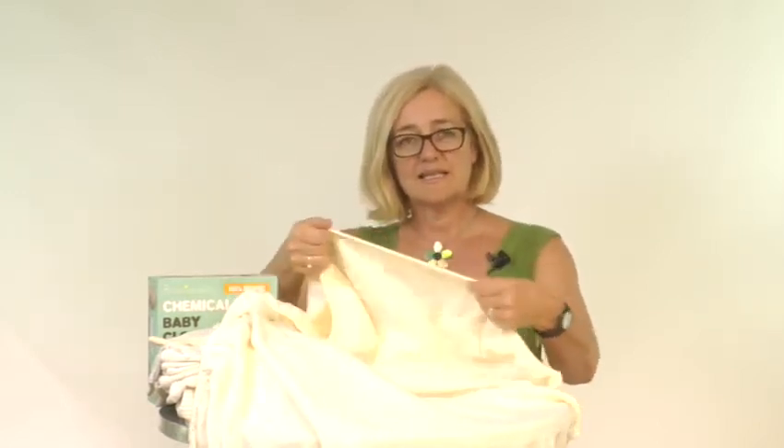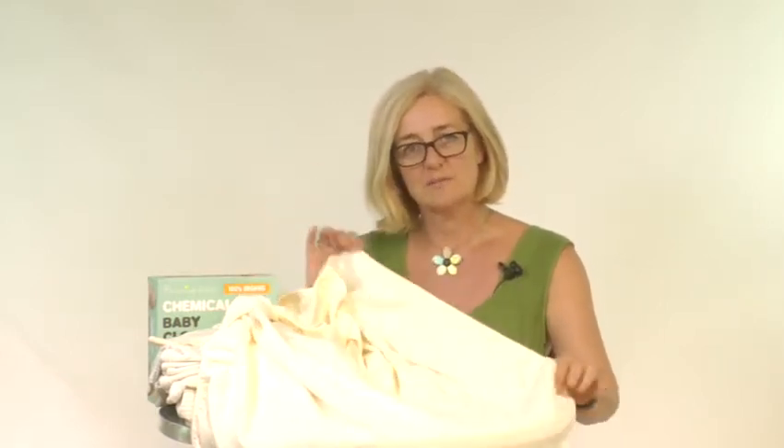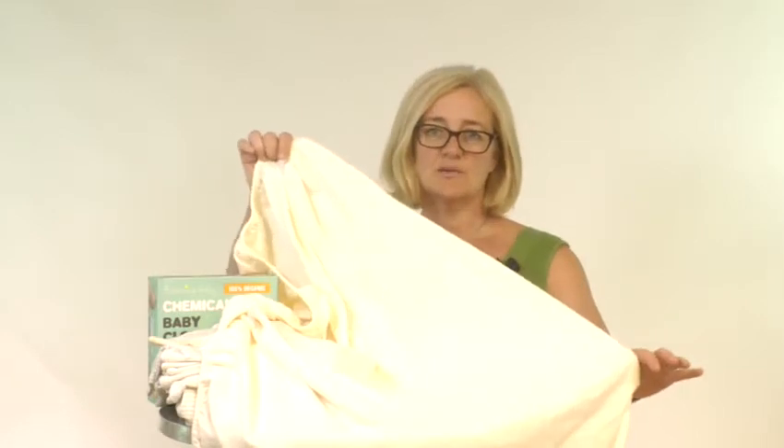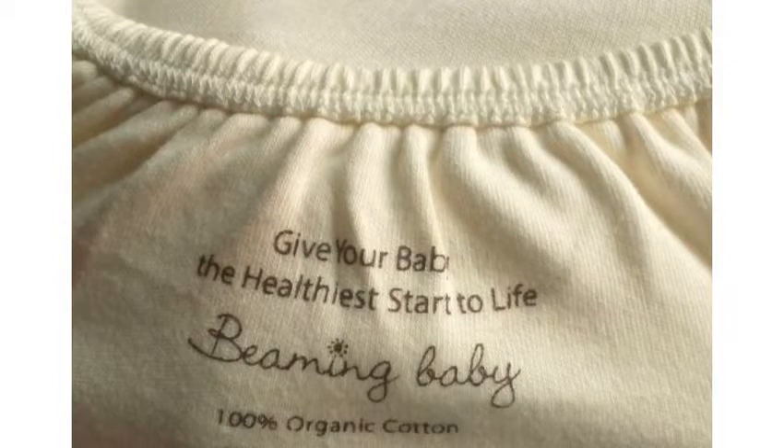They're beautifully soft against your baby's skin, and this is going to help prevent eczema and other skin complaints. The fitted sheets have an elasticated gather, so they're stretchy and flexible and will fit over different sized mattresses. This sheet will fit over mattresses measuring up to 70 centimetres by 140 centimetres. All our Beaming Baby bedding comes in this gorgeous classic natural cream colour, and we've used overlock stitch hemming in our sheets for added strength and elasticity.